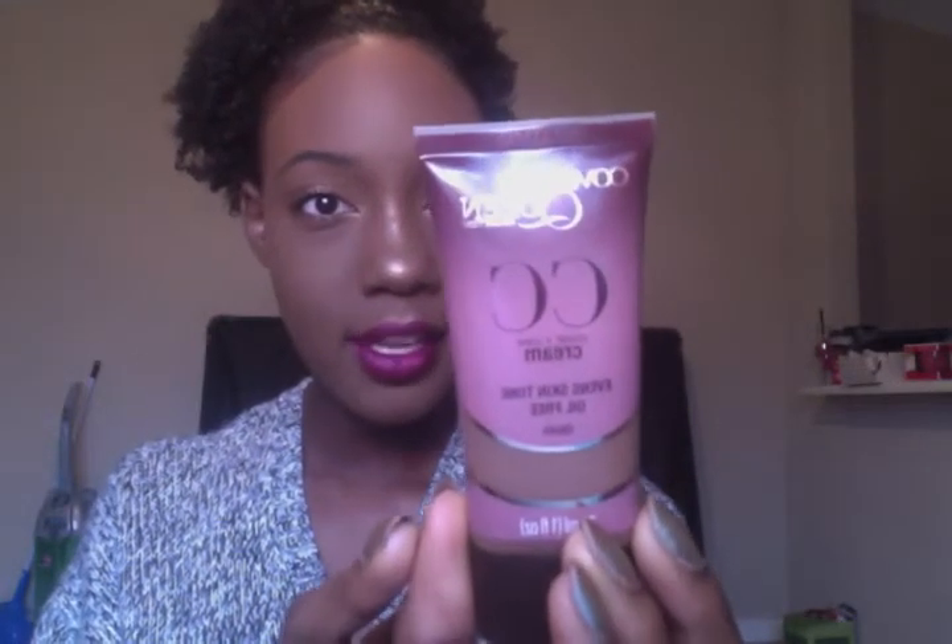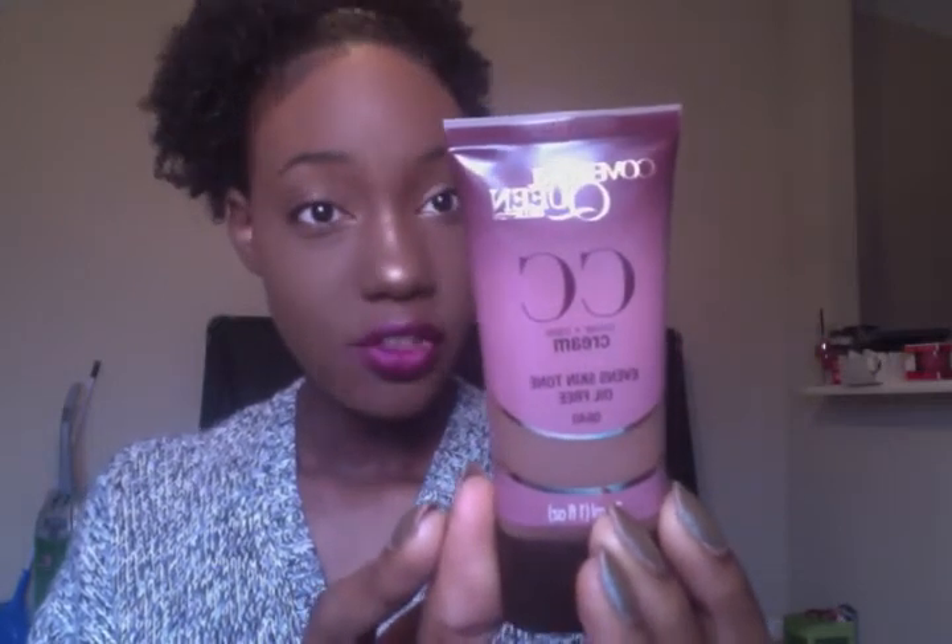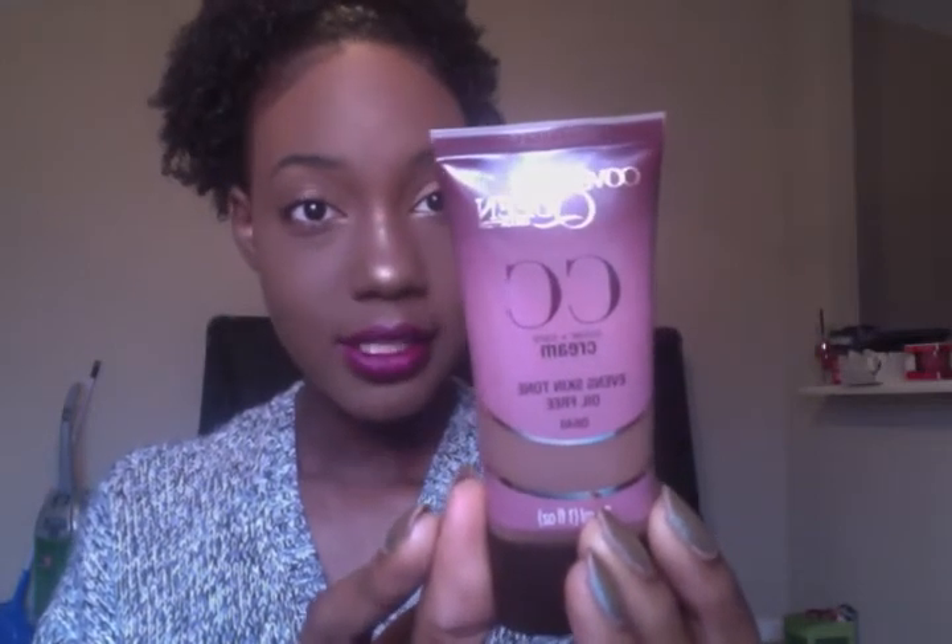I have the shade Q640 Sheer Espresso, which is the deepest one — definitely give this a try. I believe it's $10. CoverGirl Queen Collection CC Cream — their cover and care cream. It's a lightweight formula that evens skin tone for a smooth, natural look and hydrates skin, leaving it moisturized. It's oil-free, does not clog pores, and is suitable for sensitive skin. That's my number one product — go get it.